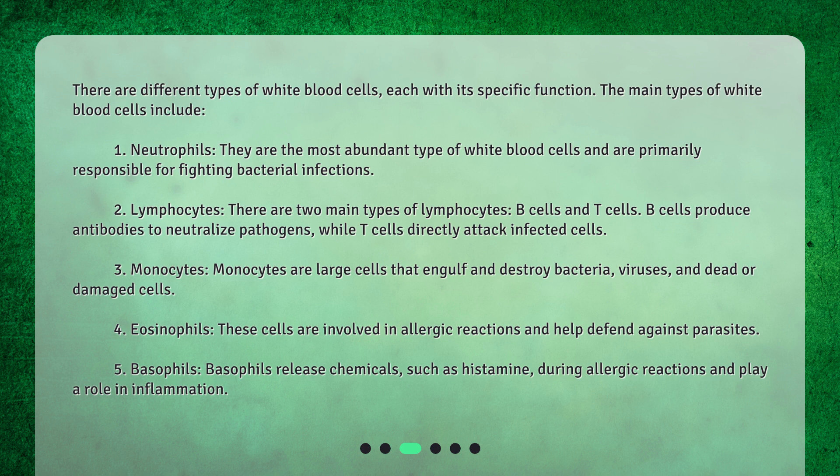T cells directly attack infected cells. 3. Monocytes — large cells that engulf and destroy bacteria, viruses, and dead or damaged cells.